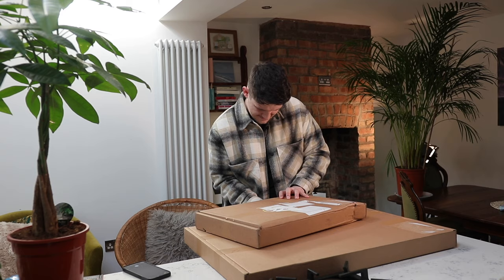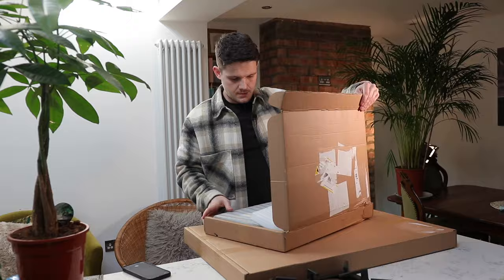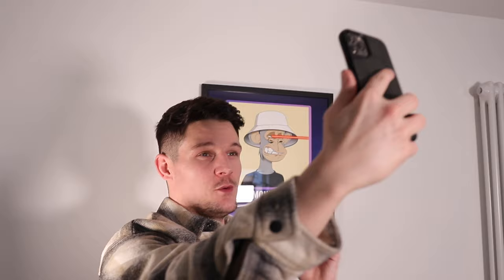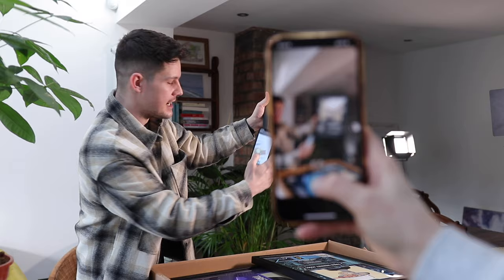Number nine is order samples. This is not super necessary, but it's a very good idea to order samples before you start selling your products. You don't have to order samples of every single variation, but ordering one or two makes sure the product looks good before selling to customers — there's nothing worse than selling 100 t-shirts and realizing the logo is too small or misaligned. That one sample could potentially save you hundreds of bad reviews. Printful also have a discount available when you order samples, and the samples are great to use in your promotional materials — nothing beats a real product in your videos and images.